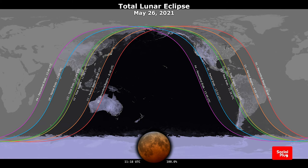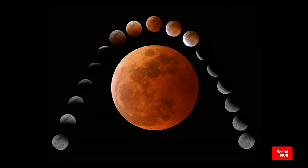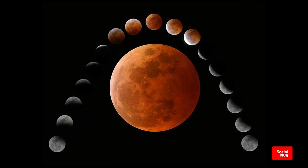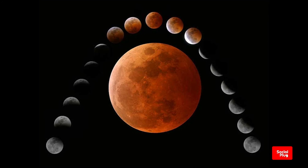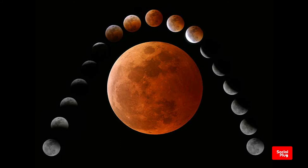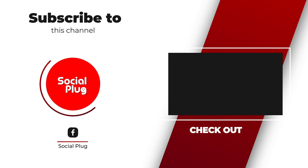It was seen rising over northwest North America and the Pacific Ocean, and setting over Africa and Europe. The next total lunar eclipse will take place on the 16th of May 2022, and will be the first of two total lunar eclipses in 2022, with the second happening on the 8th of November.